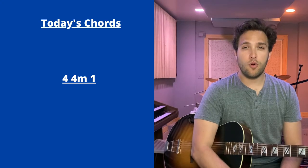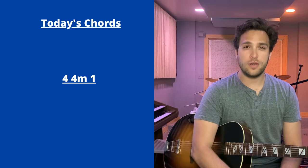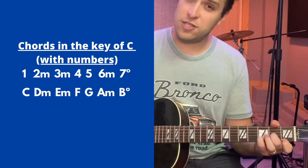Today we're going over the four, four minor, one chord progression. If you're confused by what those numbers mean, be sure to watch an earlier video I've shared called the Nashville Number System Basics.